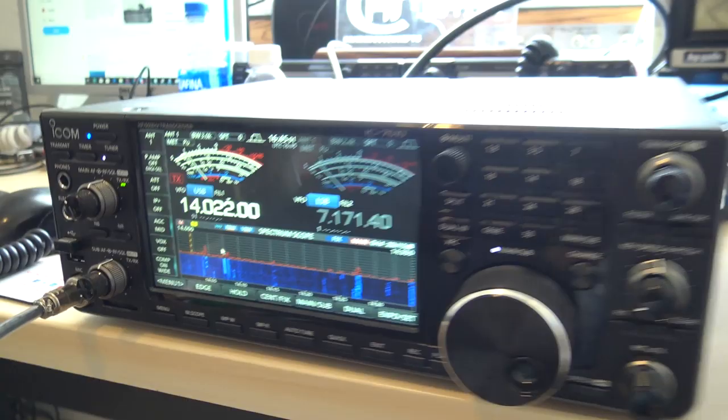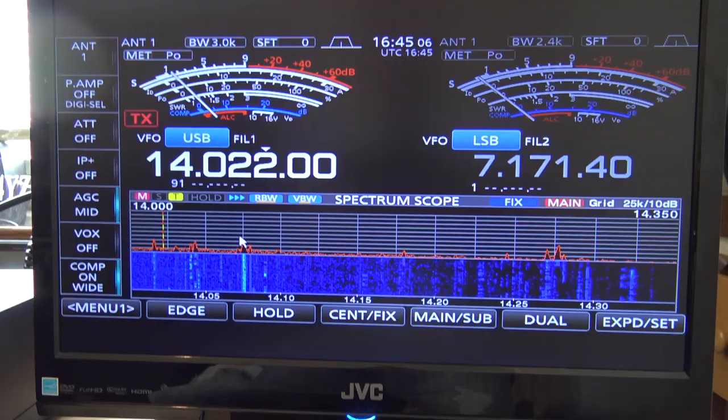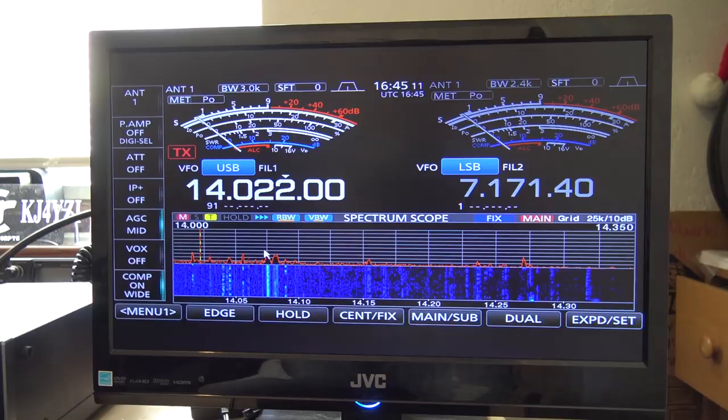Hello everyone. KJ4YZI. AM Radio Concepts — ICOM IC7610, a bunch of questions people were asking. Show us the external display. Here it is. I have this connected to my old JVC TV I had to dig out of my closet; it's a 32 inch.